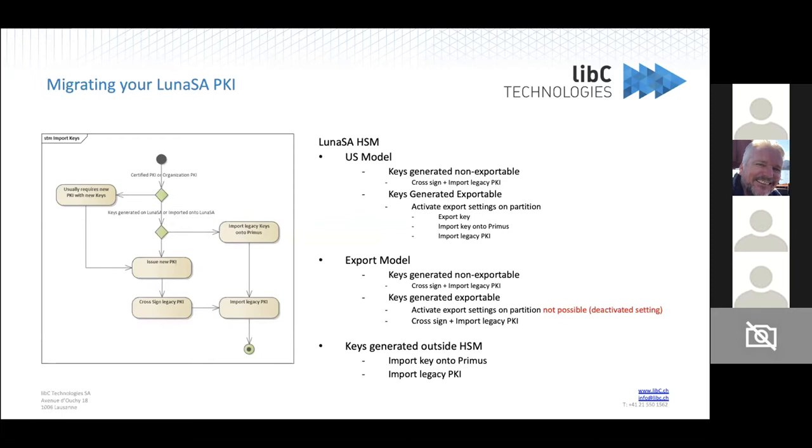So basically, you have a Luna SA with a PKI built on top of it and you want to go to Primus HSM. The first question you have to ask yourself is: do I have to deal with a public trust or certified PKI, or is it just an internal organizational PKI? In the case of public trust certificate environments, auditors usually don't like you to fiddle around with the keys, and this typically requires new key pairs and the setup of a new PKI, whether the keys have been generated on the machine or imported from an external key source onto the HSM. If you've generated your keys using standard tools, those keys are usually not extractable — marked as non-extractable on the HSM — so you end up having to issue a new PKI.